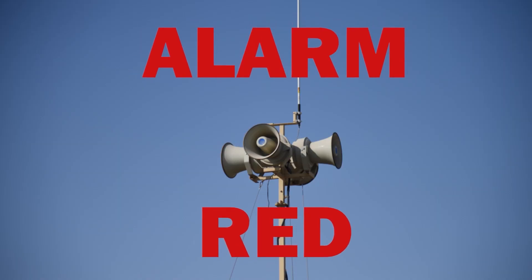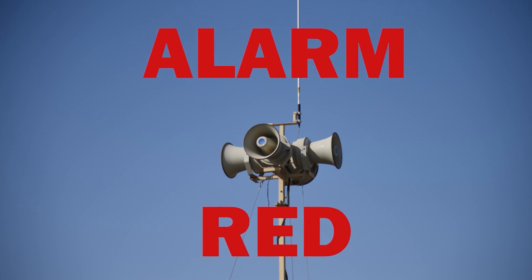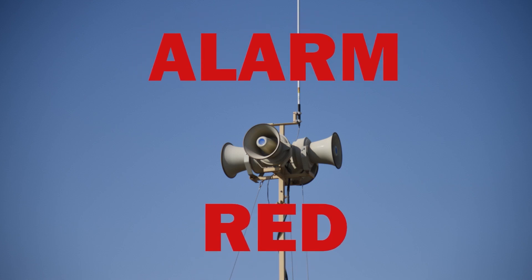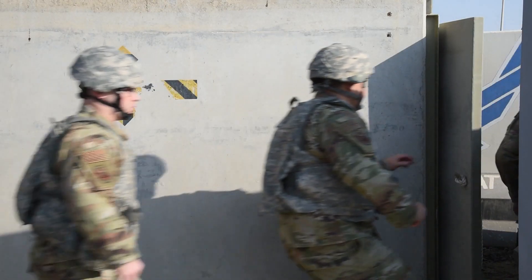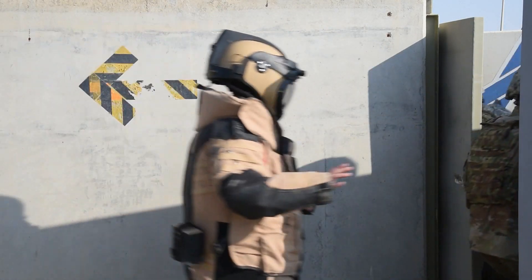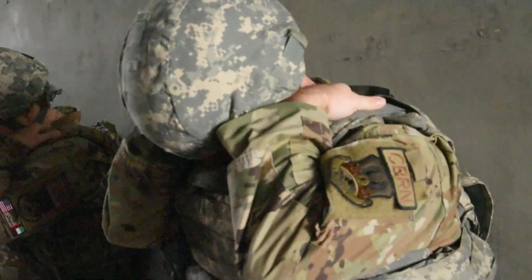When an attack is imminent or in progress, the Giant Voice will sound a wavering alarm and the ad hoc notification system will announce Alarm Red. During Alarm Red, don the directed uniform posture and immediately go to the nearest bunker or the first floor of a splinter-protected building, and take a covered position within the shelter.